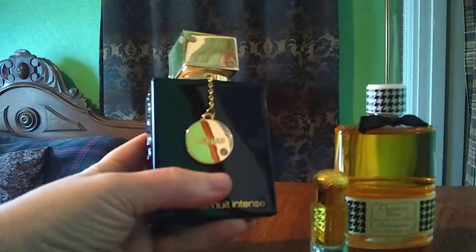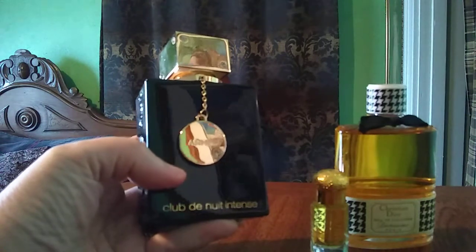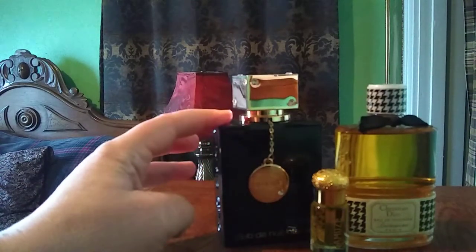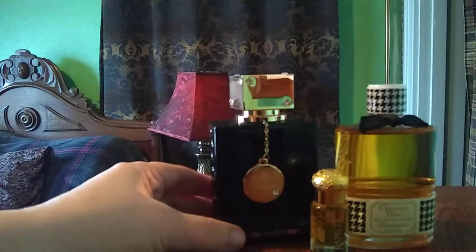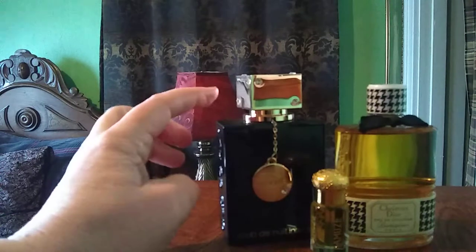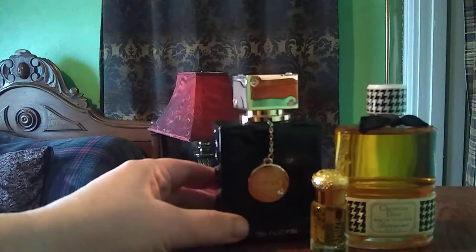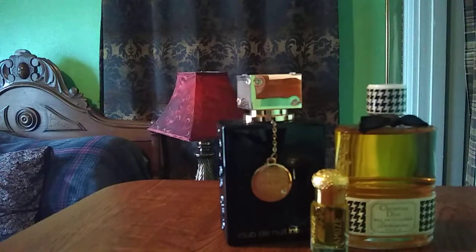I have another Arabian perfume. This one is Club de Nuit Intense by Armaf — this is the female version. This is a dupe perfume for Tom Ford something. It's absolutely beautiful. This is a deep, sexy, woody evening fragrance. This big bottle I got for about $35, and this is probably going to last me the rest of my life — it's so strong. Two sprays and you're good for many hours.